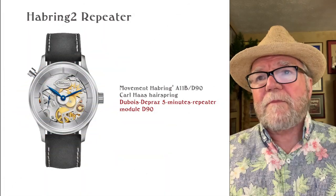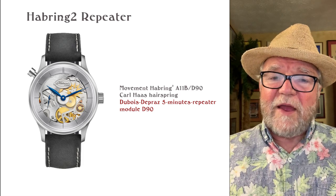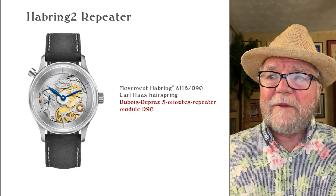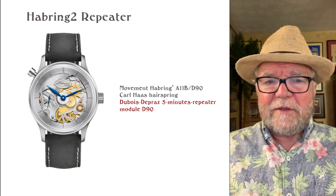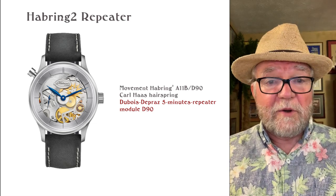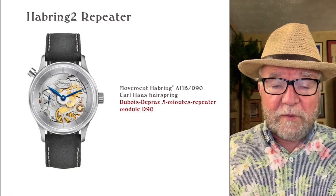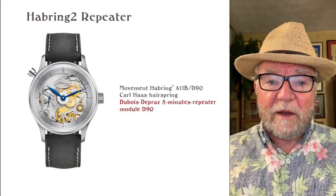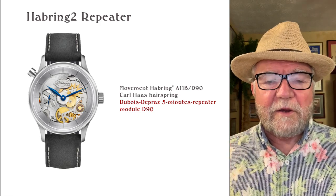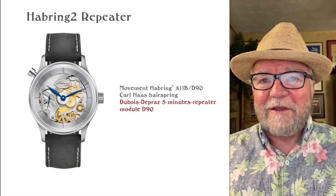This next one is a Habring² Repeater. It has a five-minute repeater module by Dubois-Dépraz, and the interesting thing is that the module is by somebody else, whereas the basic movement — the A11B — is by Habring². So you can have it both ways: the basic movement made by a really top-rate watchmaker, and then a module added on that's used in many different places.